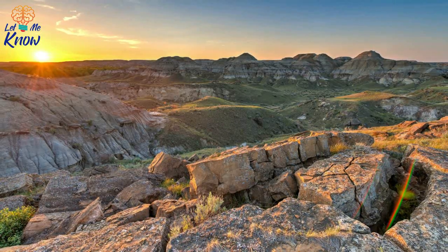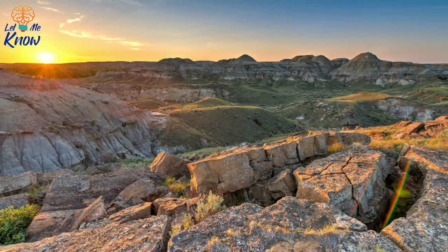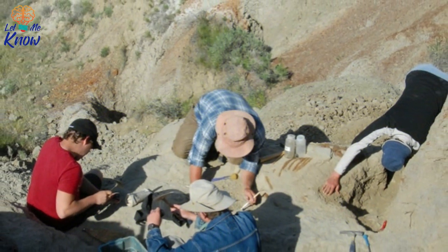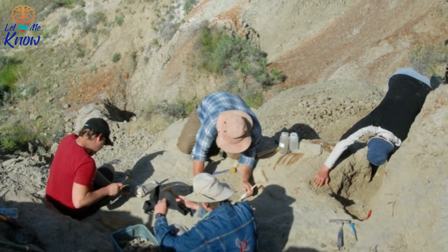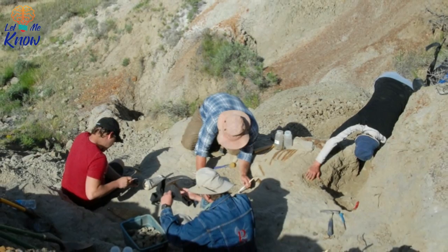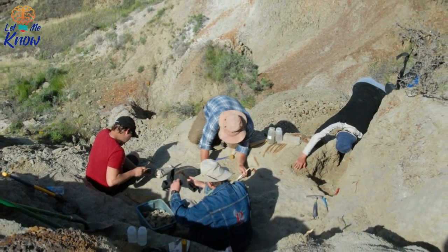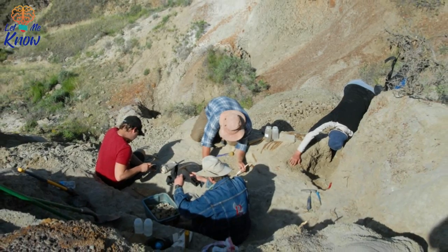While digging away in a hillside, Curry uncovered what initially looked like a fragment of a turtle shell. On further inspection, however, he saw that it was actually a bone from the rear of a chasmosaurus head.